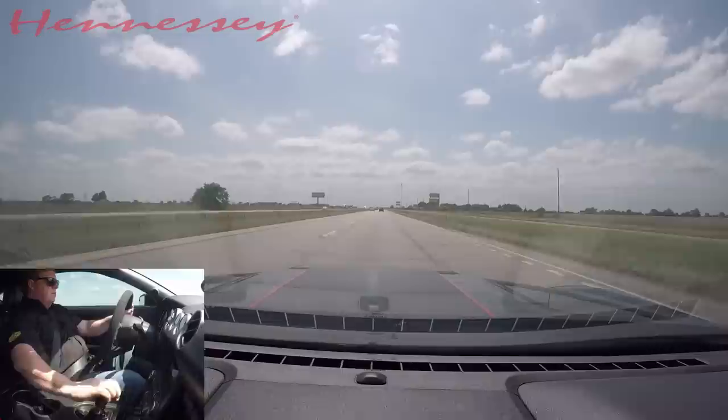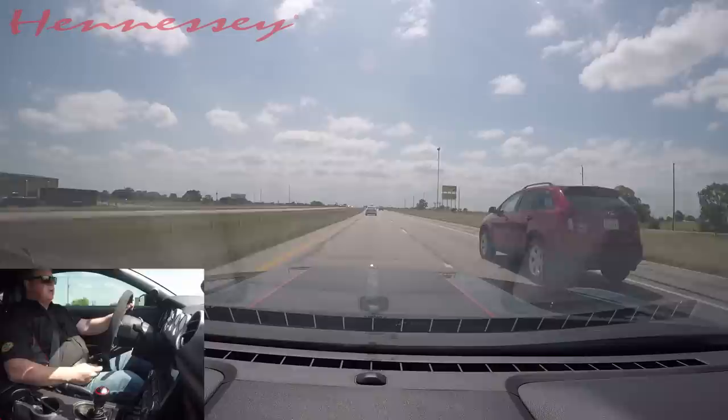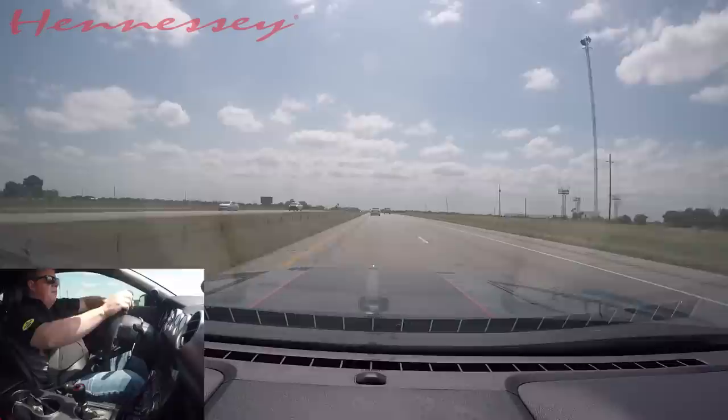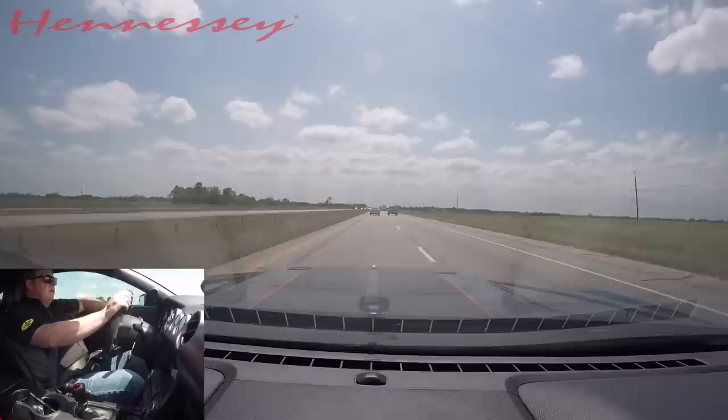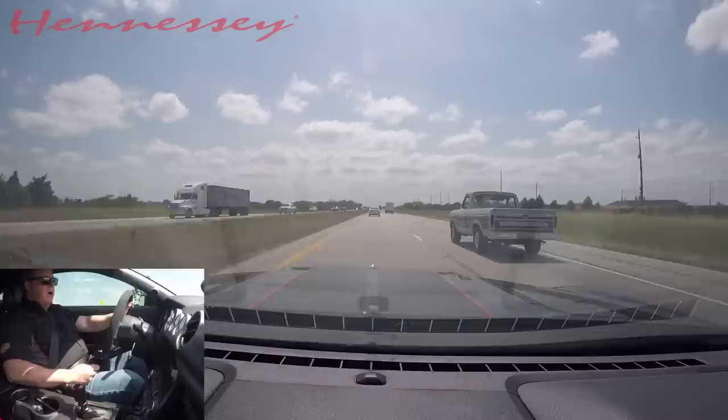All right, here we are in our HPE 850 Shelby GT350 Mustang. Just out here cruising down the road, going past the shop and up to my little favorite driving loop. The driving loop is not a road that I'll take every car on, but cars that have good to great handling — it's fun to go on a windy road, and the GT350 does not disappoint on windy roads.